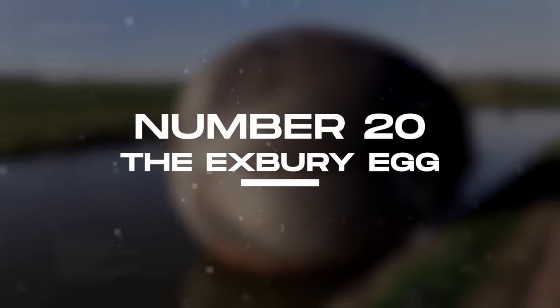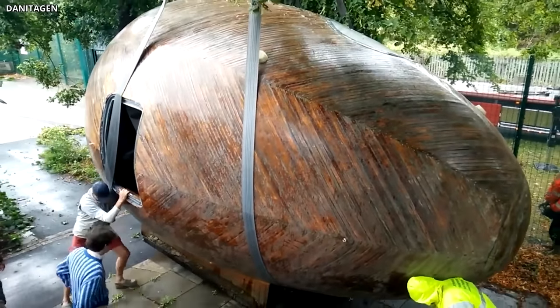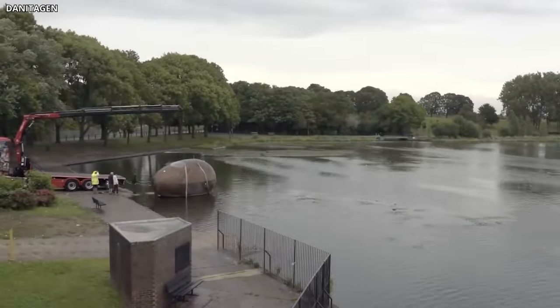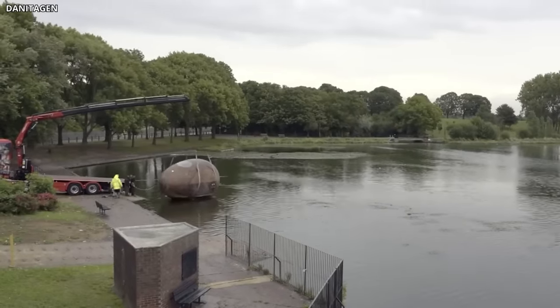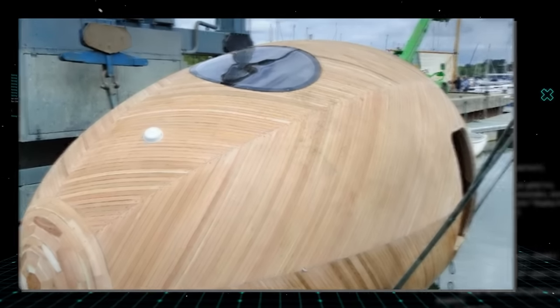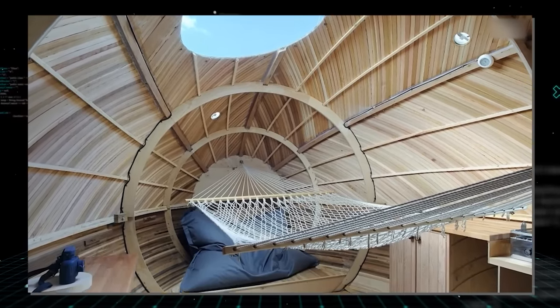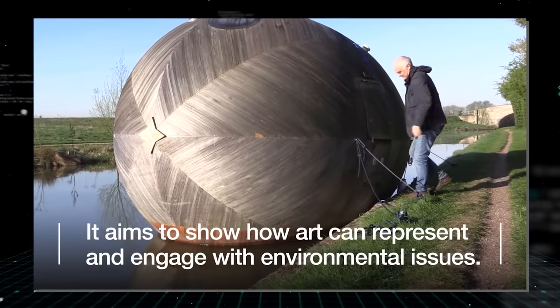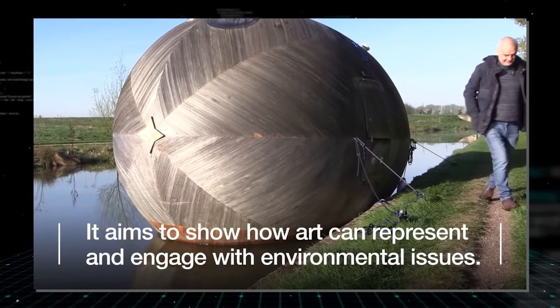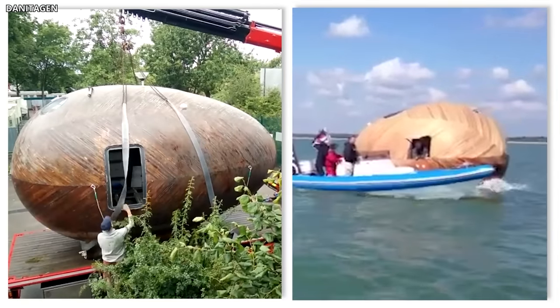Number 20: the Eggsberry Egg. This unique home was constructed solely for the purpose of research. It's a floating home in downsizing art and environmentalist awareness. Looking at it briefly, you may think that it's nothing but a pretentious work of art that brings little functionality to the world at large, but the Eggsberry did more and the awards and recognitions it got were there to confirm it.